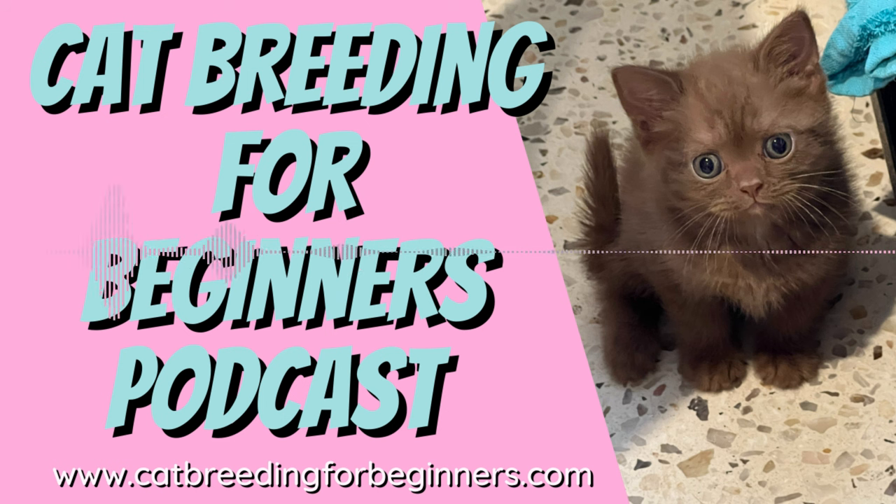Before we get started, make sure you visit my website and download your copy of my helpful guide, Advice to New Breeders, where experienced breeders share some great tips they wish someone told them when they started breeding. You can find the link on my homepage at www.catbreedingforbeginners.com — just look for the picture of Angelica with her kittens.